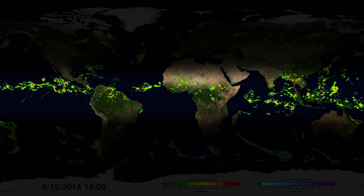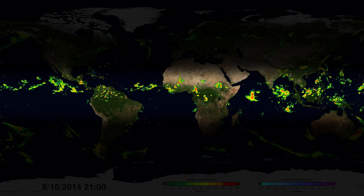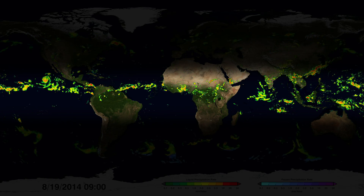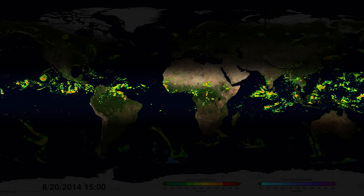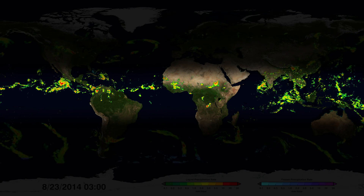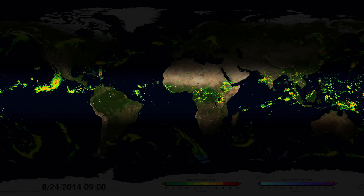Around the equator lies a persistent band of the heaviest rainfall. The Sun is most intense here and causes more water to evaporate. The rich source of water vapor in this region fuels many tropical storms and feeds heavy monsoon rainfall and tropical rainforests.